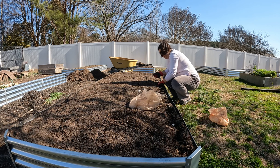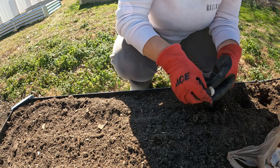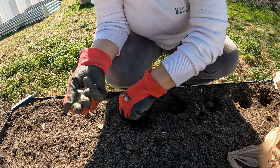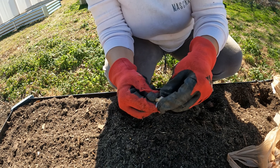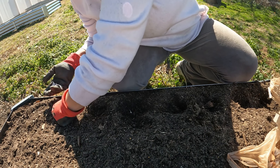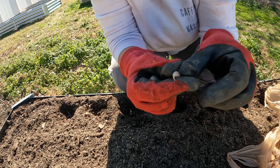Some of them are not upside down. Looks like there's two cloves in one here. Look at this small one — but you know what, I'm going to give it a chance to grow.